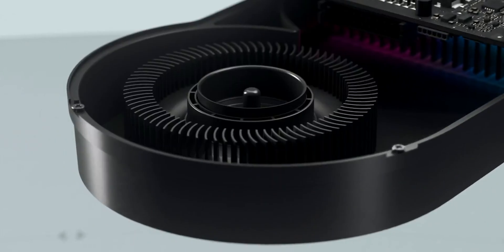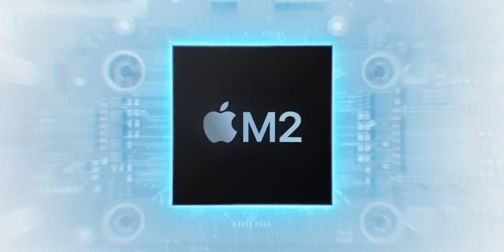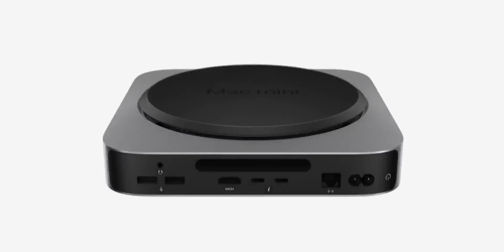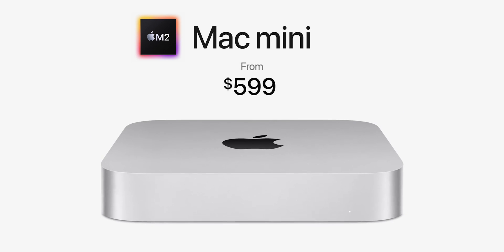The alternative to completely removing the M1 from the Mac Mini would have been to have both the M1 and the M2 in the product line, just at different price points. Putting the M2 above the M1 would have made it a little bit expensive, so logically what they would have had to do is sell the M2 at $599 and the M1 a little bit less at $499.